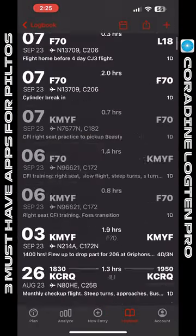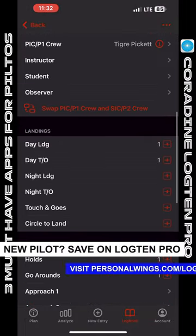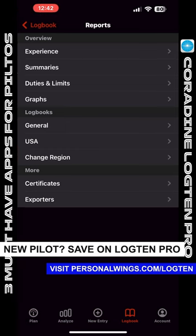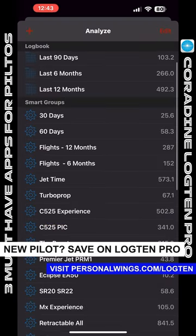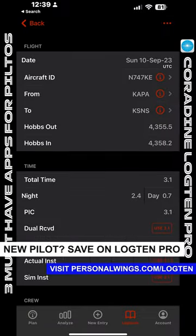I highly recommend getting a digital logbook starting now — biting the bullet and transferring all your data from your paper logbooks. Get started, because you can generate reports on the fly, easily create application needs for airlines, et cetera, for your chief pilot, whatever you need. Store all your certifications, get all your endorsements. Log10 Pro by Corodyne. Highly recommend.